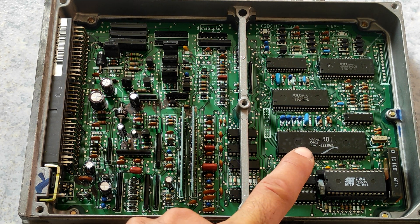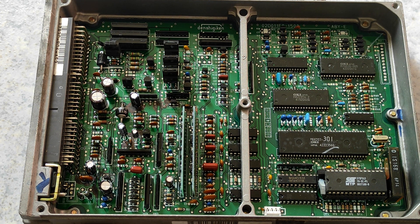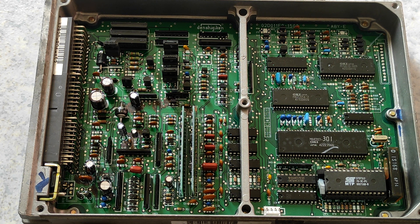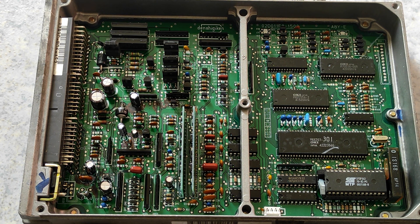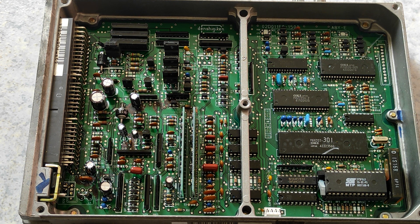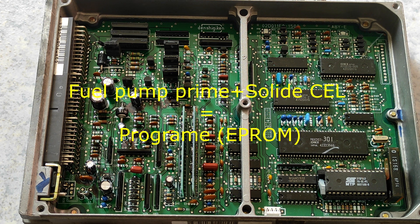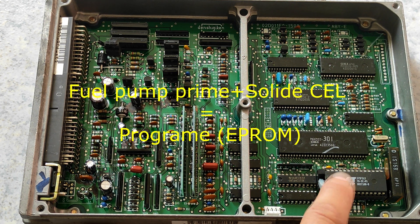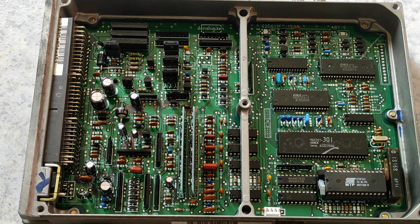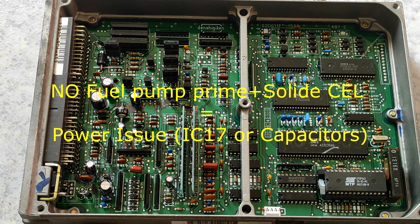How it manifests: either you have a solid CEL with a fuel prime, or you have no fuel prime and a solid CEL. In the case of a fuel prime with a solid CEL, it would be the memory. If you don't have a fuel prime and you still have the solid CEL, it would be a power issue.